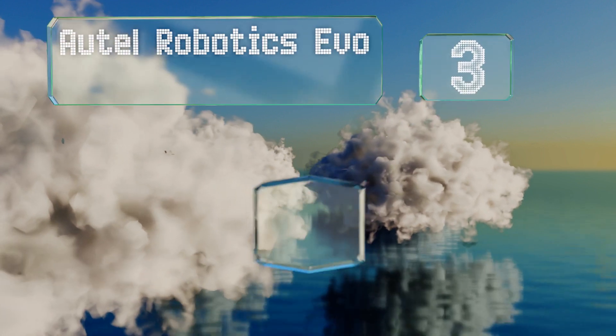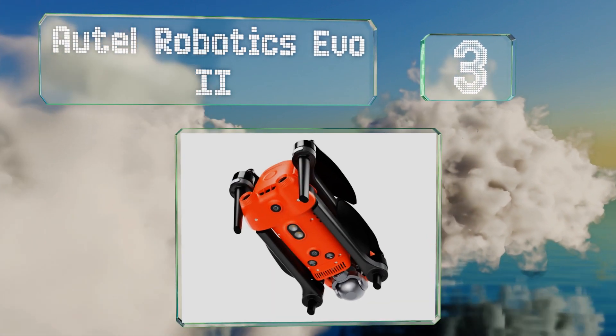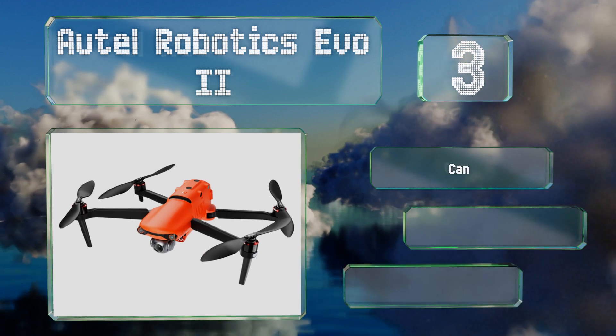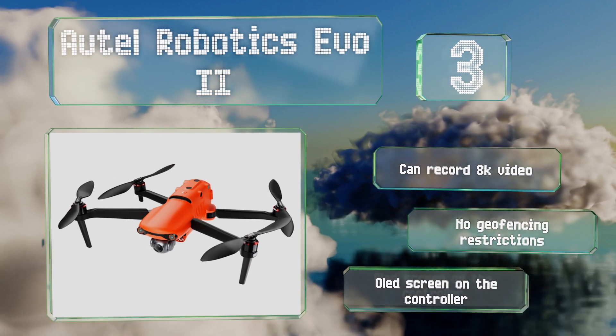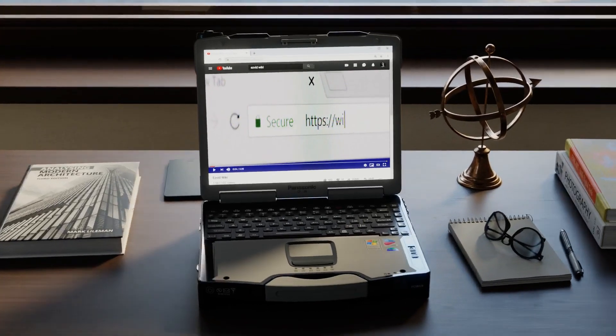Nearing the top of our list at number three, combining an impressive flight time of 40 minutes with a top speed of 45 miles per hour, the Autel Robotics Evo 2 should have no trouble tracking you over long distances. It can record 8K video and has no geofencing restrictions. It comes with an OLED screen on the controller.